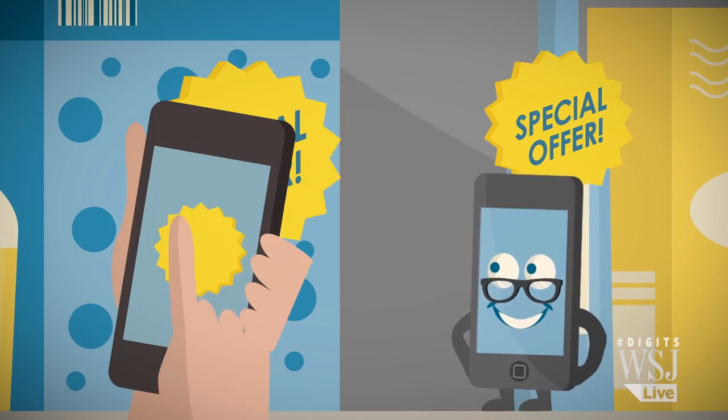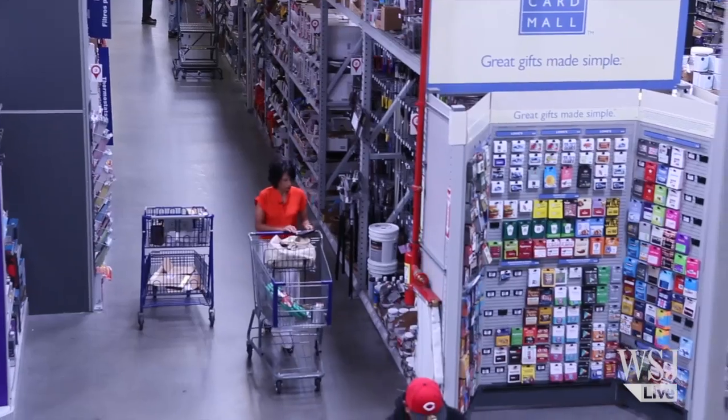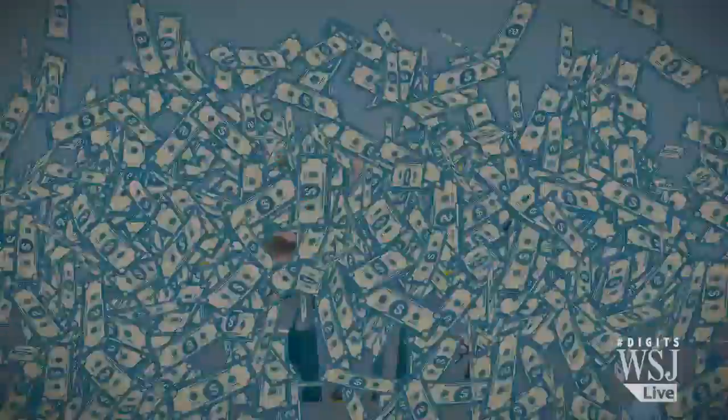So as retailers develop a mobile strategy, they're watching and cashing in on the way you shop.